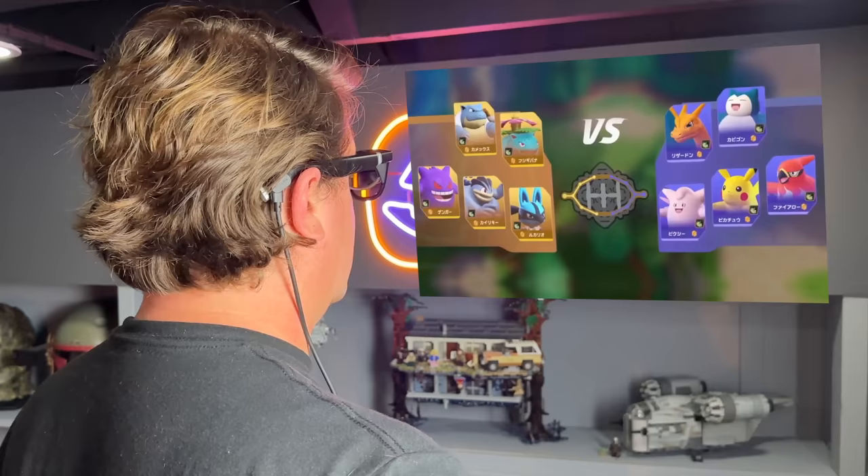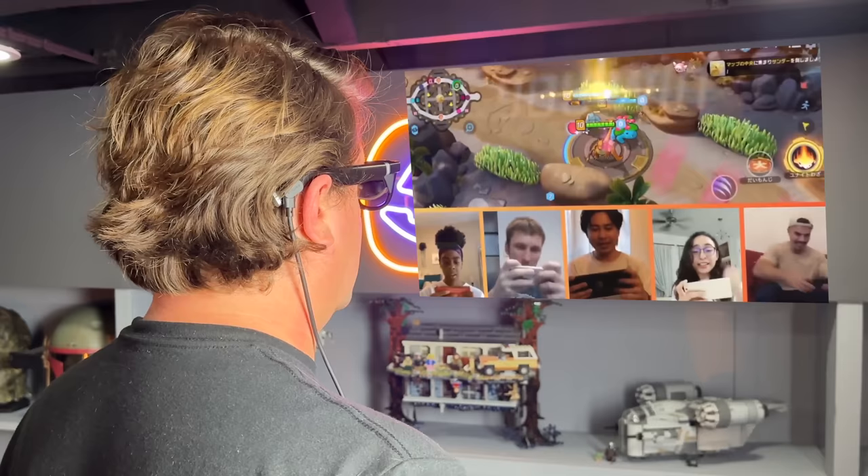I'm not the biggest mobile gamer, but I put the glasses through their paces with a round of Pokemon Unite and it worked totally fine. Because your phone is perfectly mirrored in front of you, you don't need to see where your thumbs are on the screen since the phone is in your hand. So even playing a third-person shooter like Fortnite you should be just fine using these glasses.